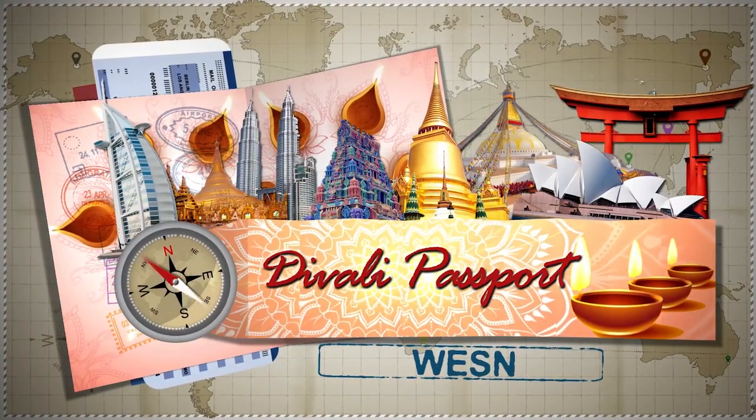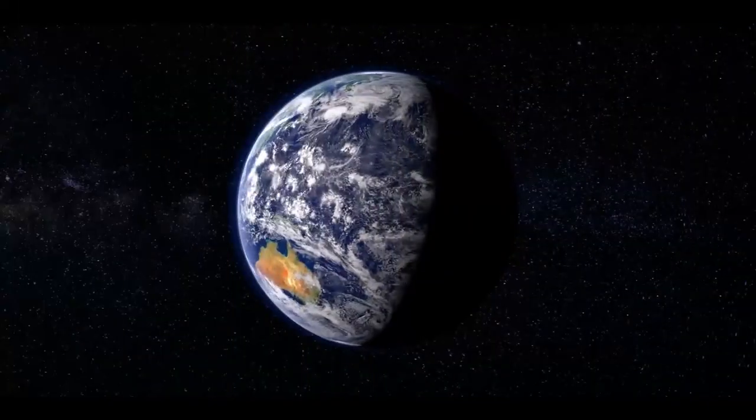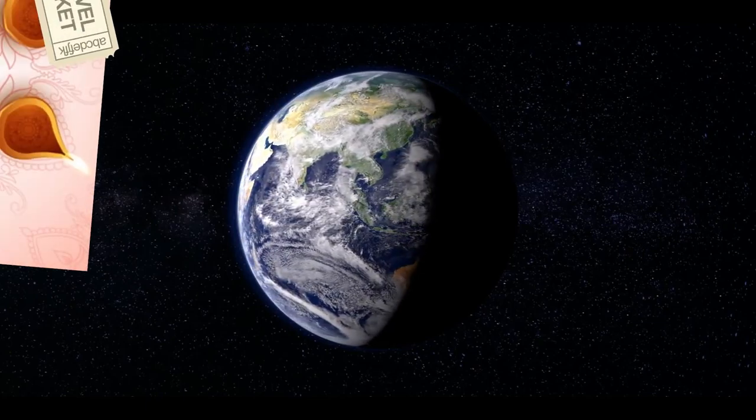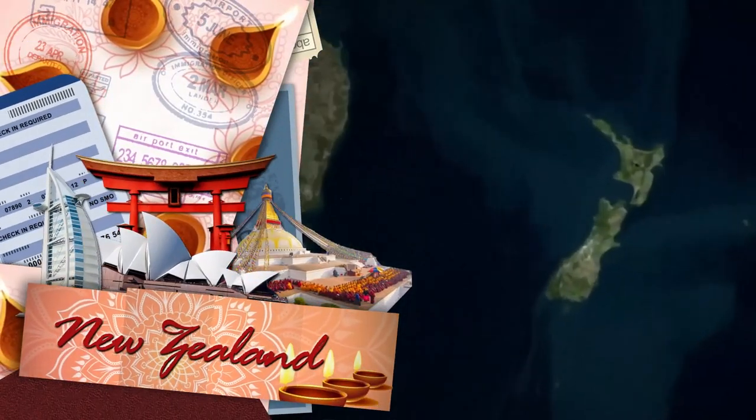Our passports are stamped and we're all set to fly away to another Diwali adventure. On this trip, we journey to the third most populous island in Oceania — New Zealand.